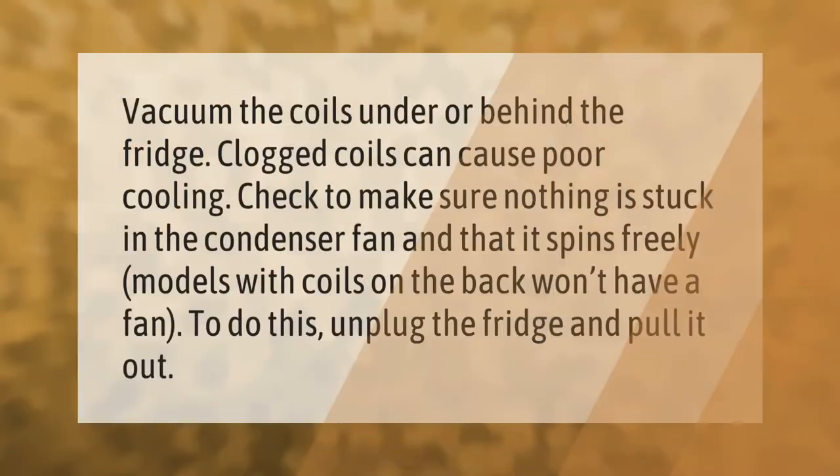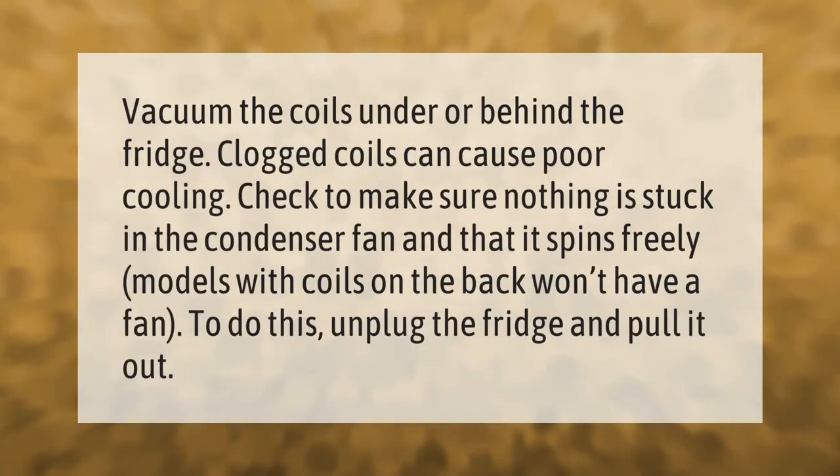Vacuum the coils under or behind the fridge — clogged coils can cause poor cooling. Check to make sure nothing is stuck in the condenser fan and that it spins freely. Models with coils on the back won't have a fan. To do this, unplug the fridge and pull it out.